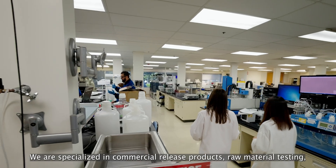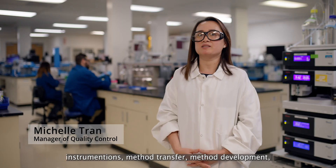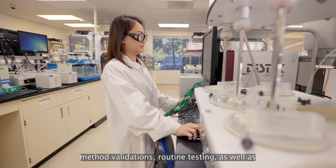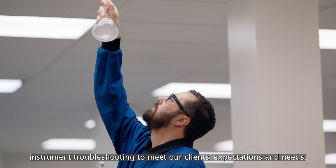We are specialized in commercial release products, raw material testing, instrumentation, method transfer, method development, method validations, and routine testing, as well as instrument troubleshooting to meet our client's expectations and needs.